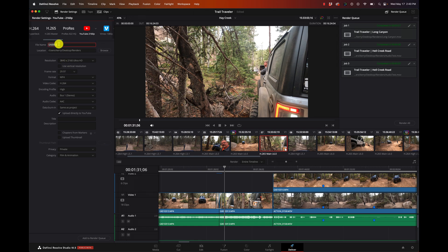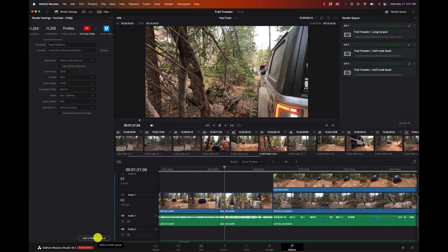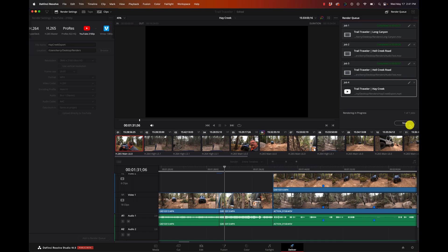I'll call this Hay Creek Export. I make sure I've got the right resolution and frame rate. What format do I want? I'll do MP4, H.265 - and that's pretty much my basic settings. Notice down here I can upload it directly to YouTube, so once it finishes processing it will just upload to my YouTube channel. I want to add that to my render queue, I hit Render, and off it goes - it's going to start rendering that project.